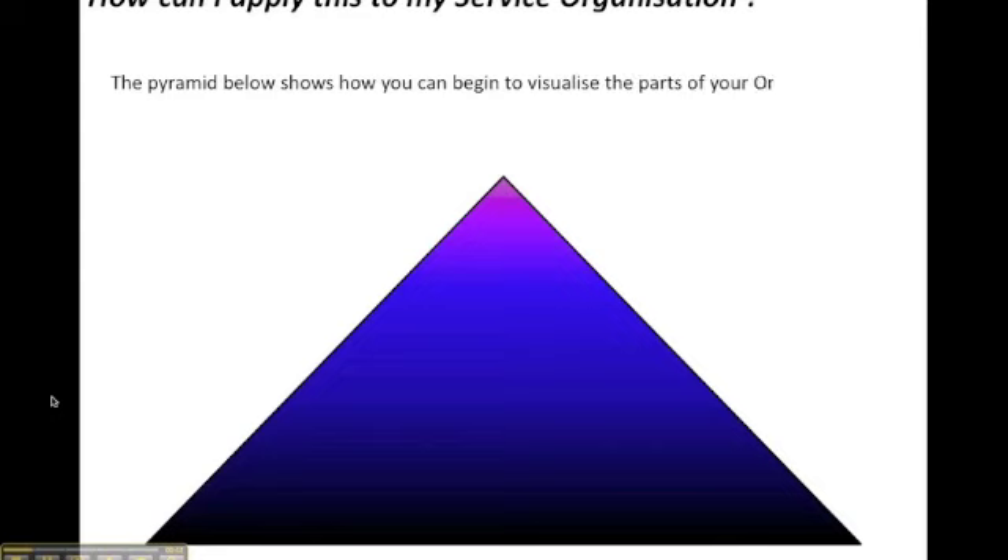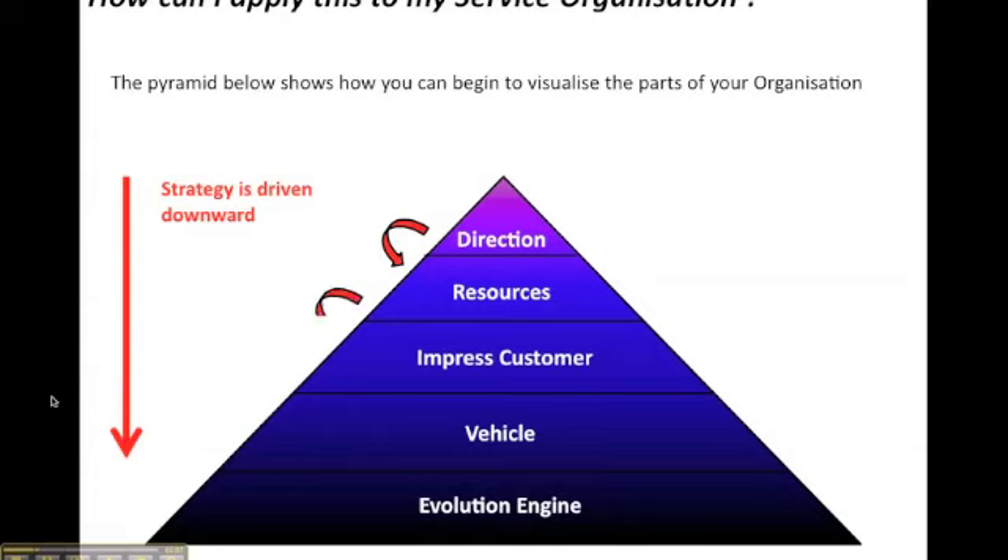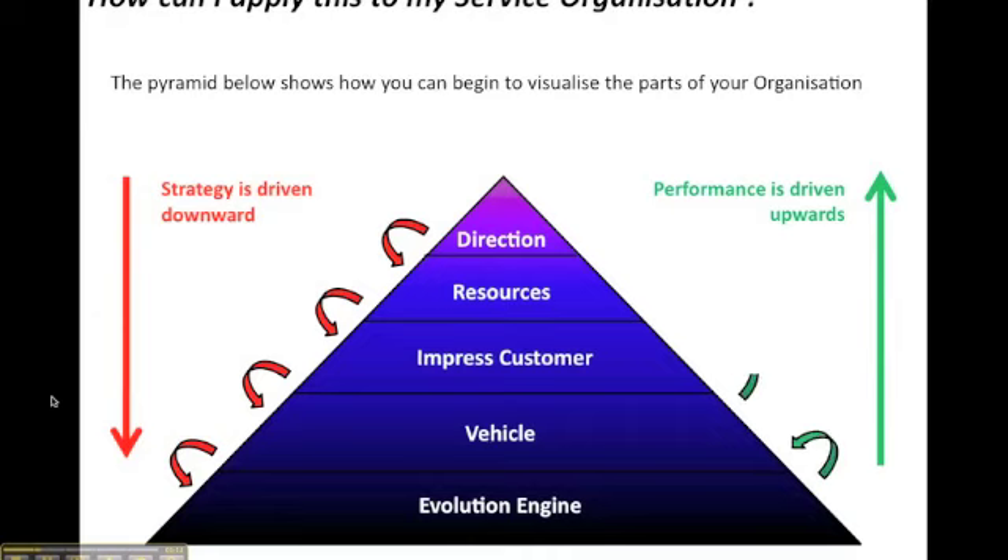So how can I apply this to my service organisation? What we'll use is the pyramid to visualise the different parts of your organisation that you're going to look at. Strategy is driven downwards — direction, resources, impressing the customer, vehicle and evolution engine — and we're going to drive performance back the other way.